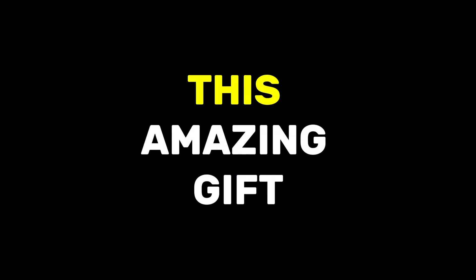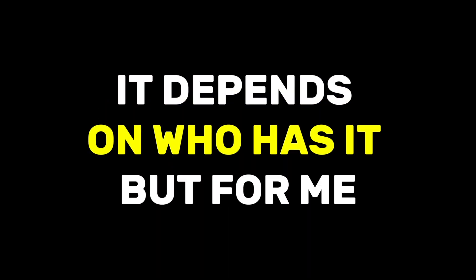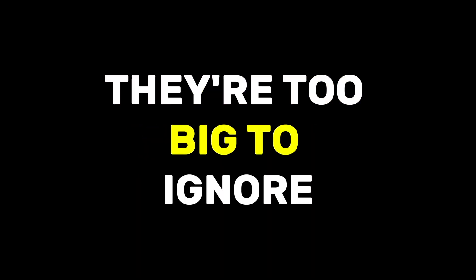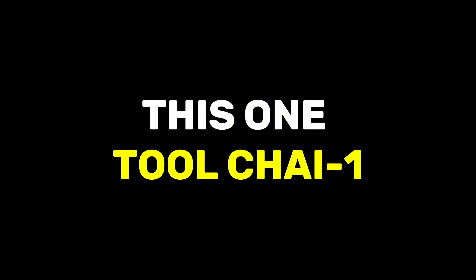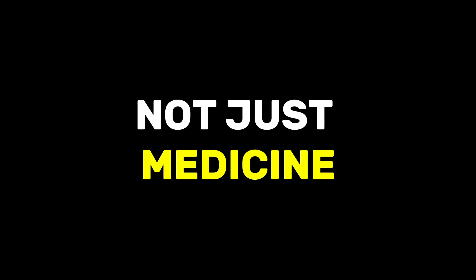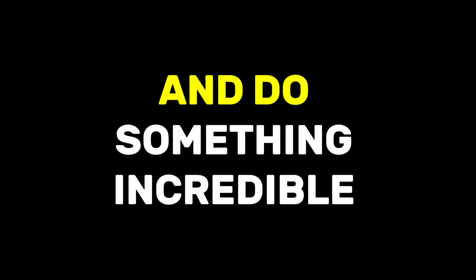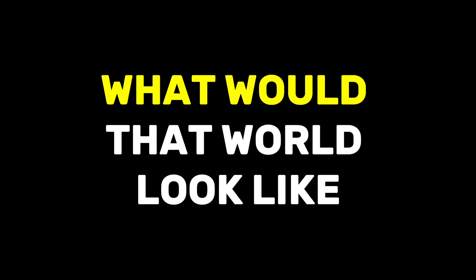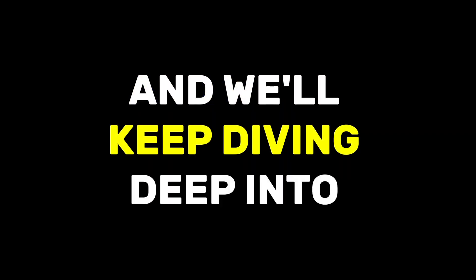It's like we've been handed this amazing gift, this powerful tool, but we have to make sure we're using it the right way. Chai 1 could be used for good or bad things — it depends on who has it. But the potential benefits are too big to ignore, especially in medicine. We're at this incredible time for science, and AI is leading the charge. This one tool, Chai 1, could completely change so many things, not just medicine. You could be the one to take this tool and do something incredible with it — make the next big discovery. Imagine if designing life-saving treatments was as easy as ordering something online.